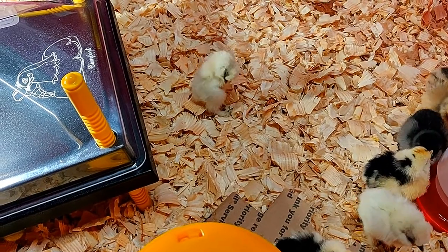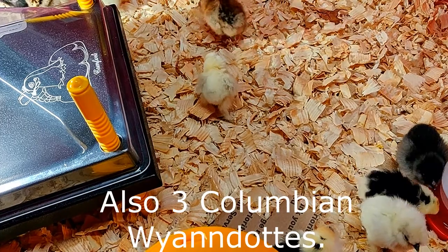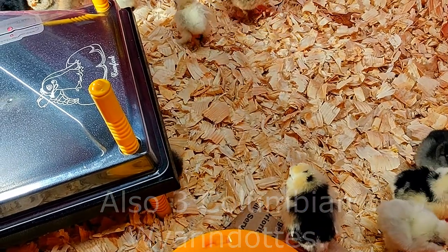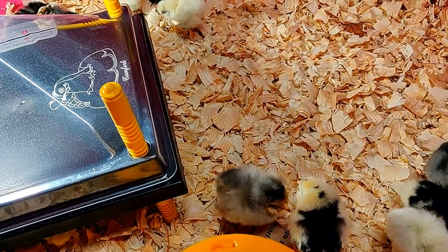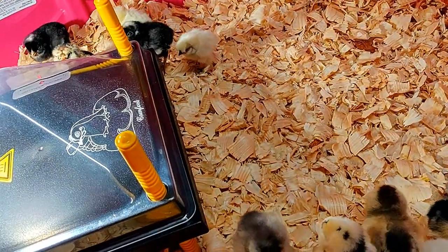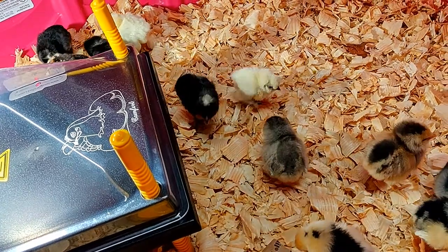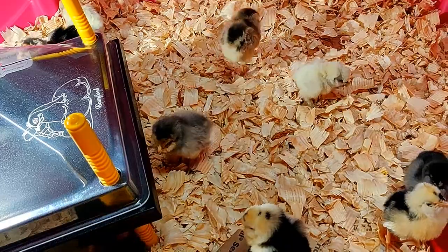They sent us 21, we ordered 17, one of them passed — so right at 20. I have a little thermometer in there, and all together the total including shipping was a hundred dollars. That's it for now; hopefully another video tomorrow or sometime soon.